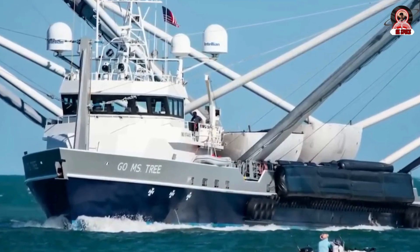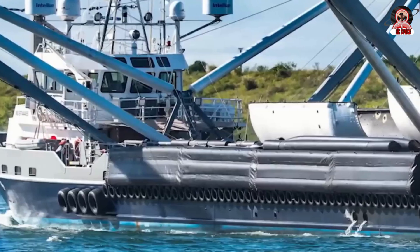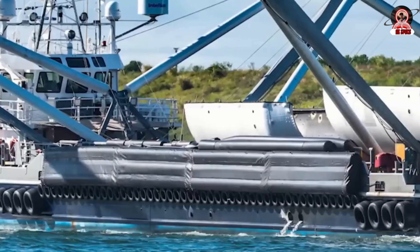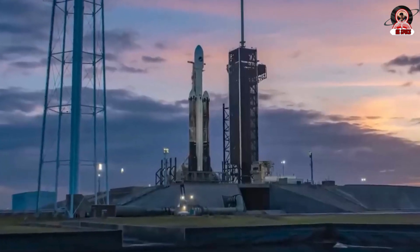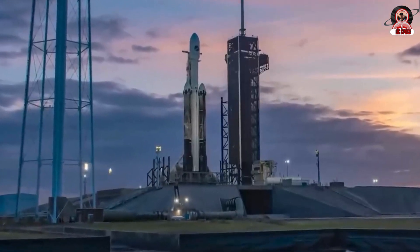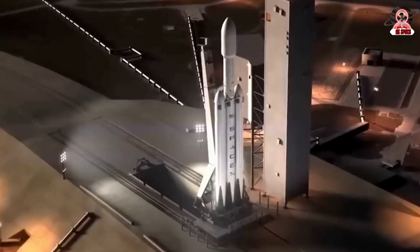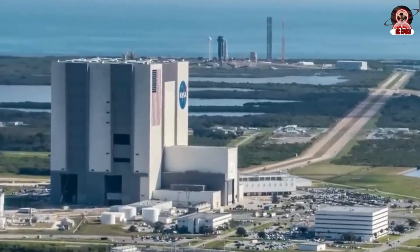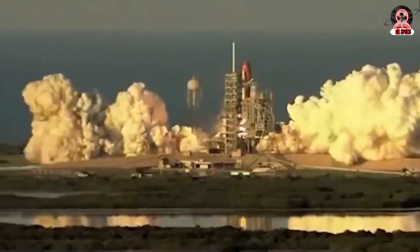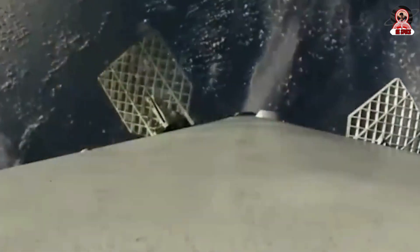SpaceX was never satisfied with just reusing the first stage of the rocket — they wanted to reuse the entire rocket. Back in the early 2010s, SpaceX CEO Elon Musk's original dream was to make Falcon 9 and Falcon Heavy 100 percent reusable, meaning they would need to reliably recover booster first stages, payload fairings, and the rocket's upper second stages. The concept of Falcon 9 second stage reuse survived into 2018 before Musk ultimately conceded defeat, accepting that Falcon 9 and Heavy simply didn't offer the performance necessary to make full reusability a worthwhile investment. The concept still lives on in SpaceX's next-generation Starship launch vehicle.